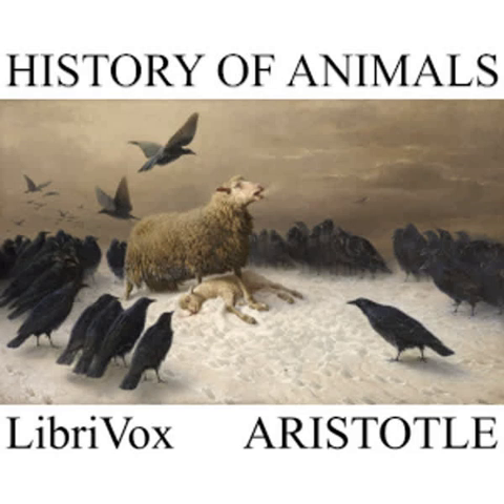The largest of all sponges are the close-textured sponges, for the so-called sponges of Achilles are harder than these. As a general rule, sponges that are found in deep calm waters are the softest, for usually windy and stormy weather has a tendency to harden them, as it has to harden all similar growing things, and to arrest their growth. And this accounts for the fact that the sponges found in the Hellespont are rough and close-textured.